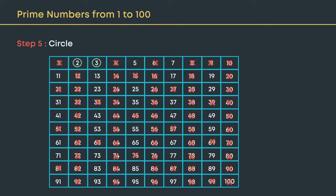Circle the next prime number, 5, and cross out all the multiples of 5 which are not already crossed out, like 25, 35, and so on. Circle the next prime number, 7, and cross out all the multiples of 7. Continue this process.